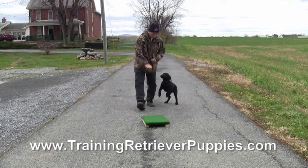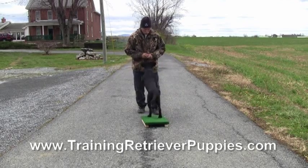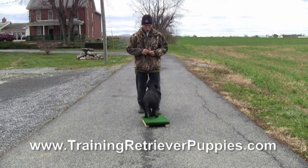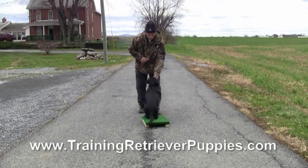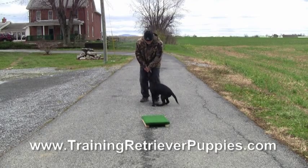I'm marking the finish. When he finishes, I mark with a verbal marker — 'okay' — that means he's earned a reward and he's free to break. So you'll see he pops up before I give him the treat. But the behavior that's rewarded is the behavior he's doing when I say the verbal marker.